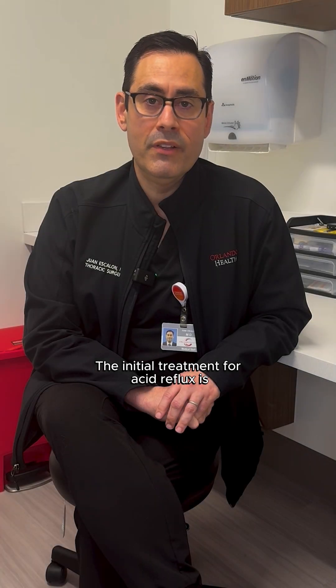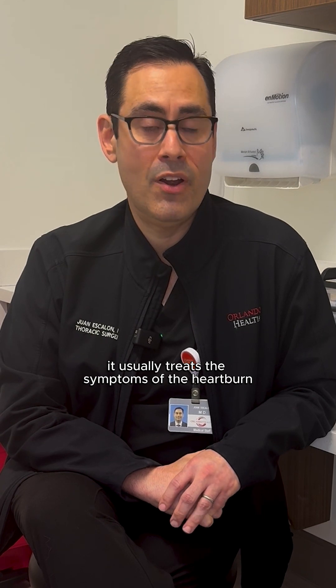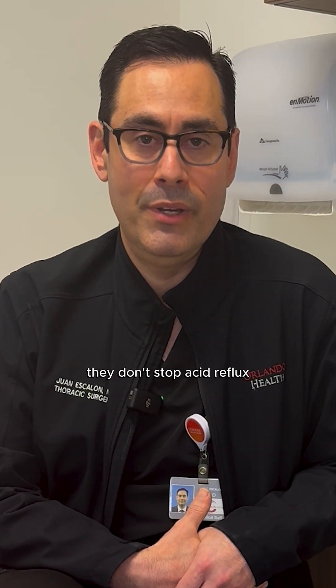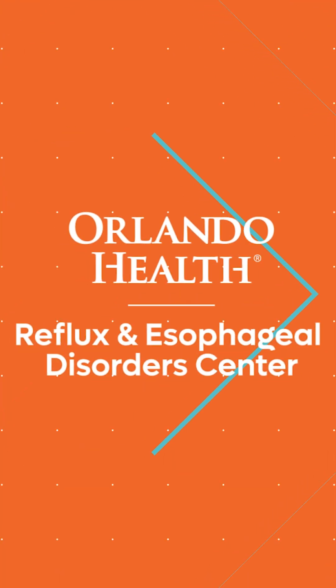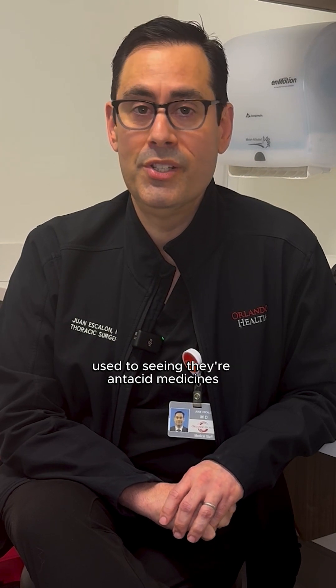The initial treatment for acid reflux is to use medications. My name is Dr. Fawn Escalon — I'm a thoracic surgeon at Orlando Health — and these are medications that a lot of people are used to seeing.